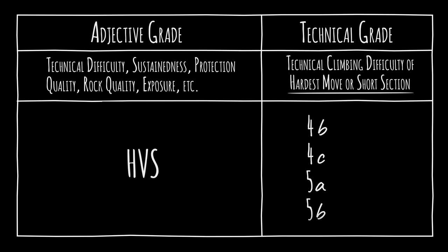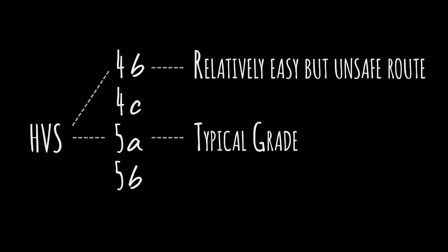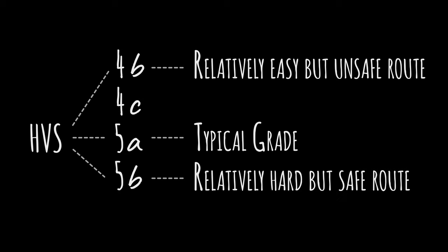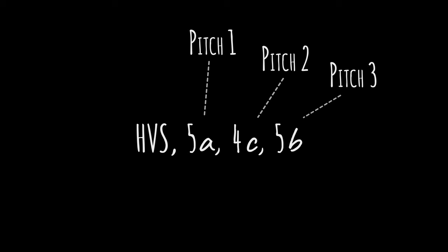When you know the expected technical grade of a given adjective grade, you can deduce how difficult and safe a route is. For example, hard very severe 5A is a typical grade. A hard very severe 4B indicates a relatively easy but unsafe route, whereas a hard very severe 5B means a relatively hard but safe route. On a multi-pitch route, a technical grade can be given for each pitch.